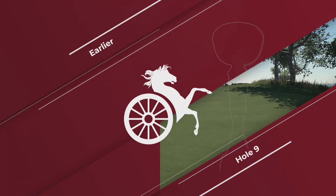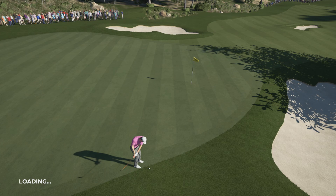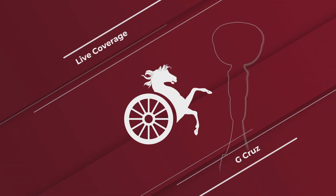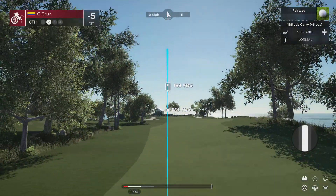And now we go to the ninth, and this happened a moment ago. Fine effort from our man, currently chasing the leader. Sitting at five under for the day, currently in the lead.